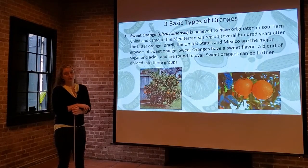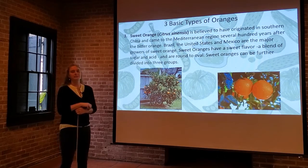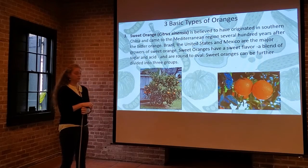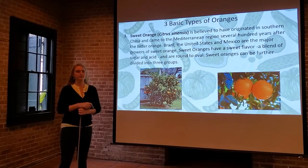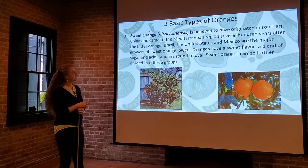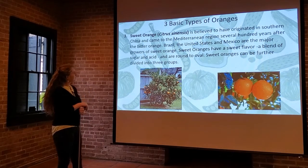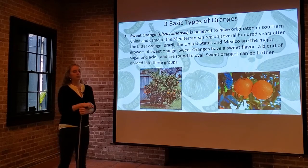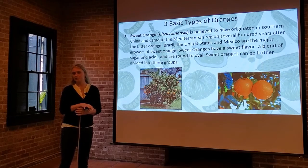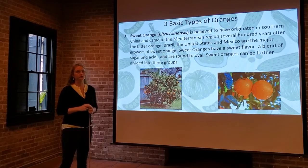Next up, the sweet orange. It's believed to have originated in southern China, and it came to the Mediterranean citrus growing region several hundred years after the bitter orange — so the bitter orange was already well established in those areas before the sweet orange became popular. It's grown a lot in Brazil, the United States, and Mexico, with major growing areas in the U.S. in Florida and California.